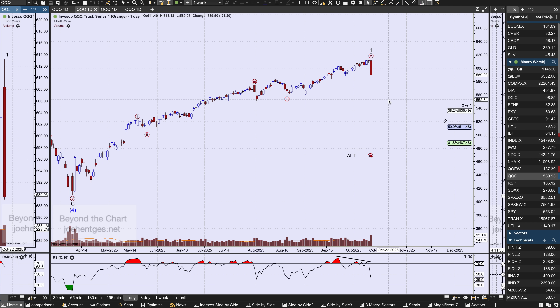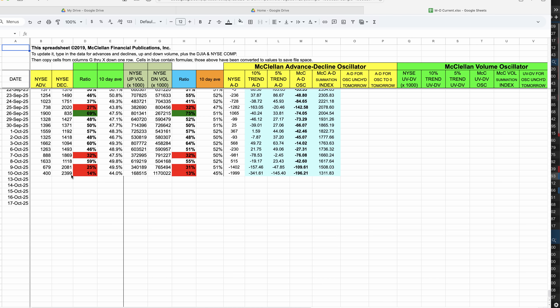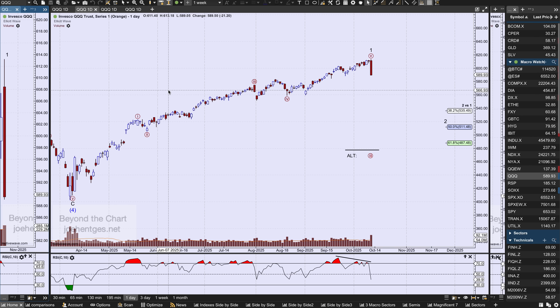We're deeply oversold — not as oversold as back on April 8th. Here's the McClellan Oscillator: we're sitting at minus 196. Over on August 1st it was minus 177 — this is the second lowest reading on the McClellan Oscillator this year. The only lower reading is April 8th at minus 253. We've got room where it can get more severe short-term. The breadth on Friday was very negative: only 14% of total stocks were advancing and 13% of the volume was advancing.